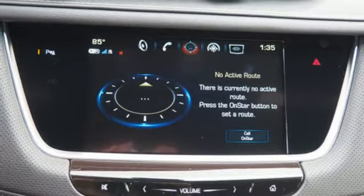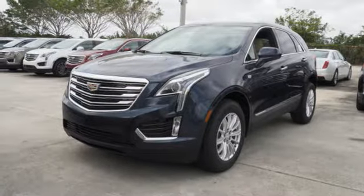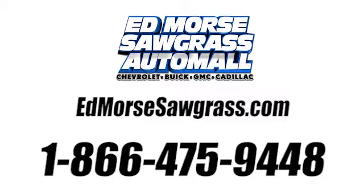Attractive and accommodating, this is your perfect match. Drive this XT5 home today. Call us today at 1-866-475-9448. For value and for service, it's Ed Morse.